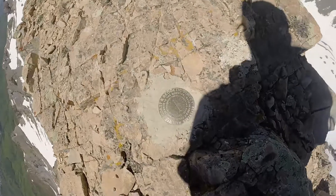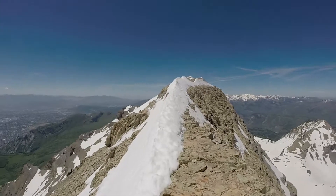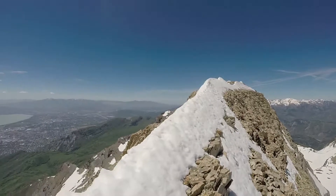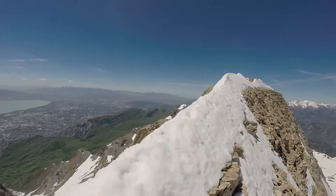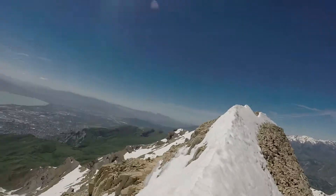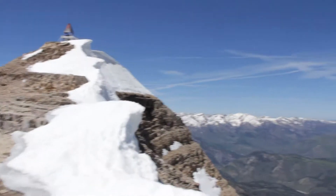We're approaching the top of Everest Ridge. There's the shack over there. We made it — we're to the shack.